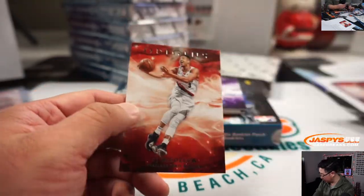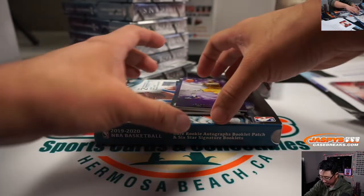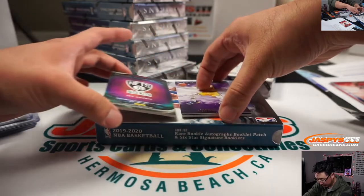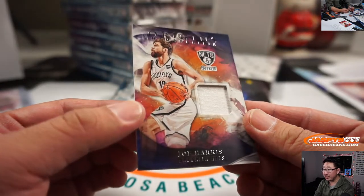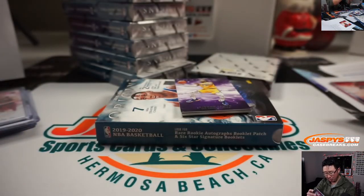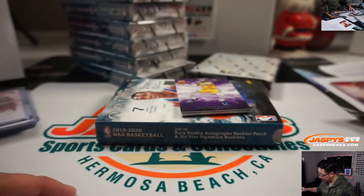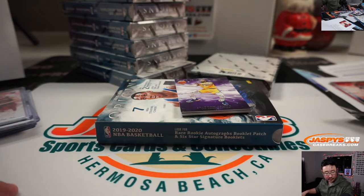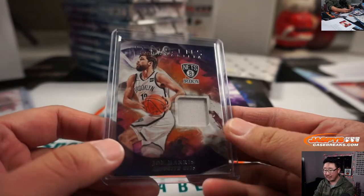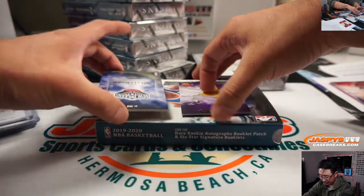Kawhi with the Clippers. CJ McCollum with the Trailblazers — number block, non-numbered block right here as well. So is that LeBron James. We got for the Nets, Joe Harris — relic, Origins memorabilia. I want to see what those lower number ones would look like. Brooklyn non-numbered — that's for the group, the people who bought their teams.